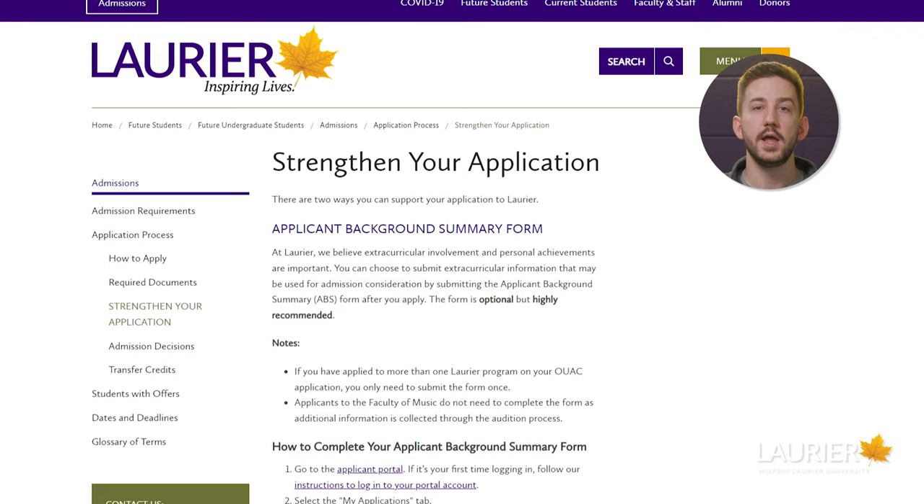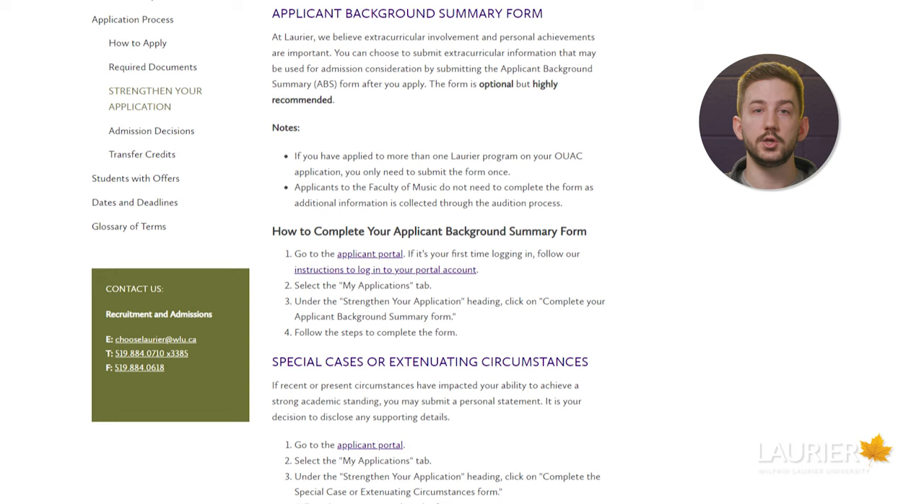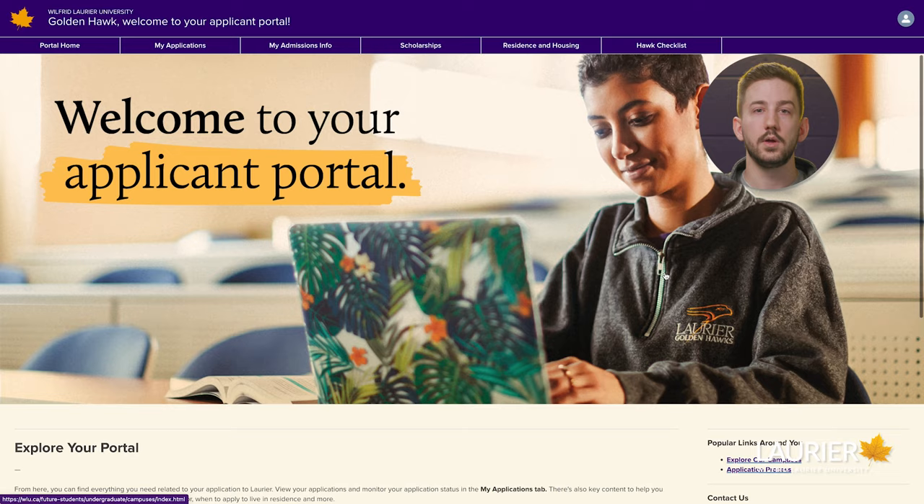Haven't received an offer yet? The best way to strengthen your application and improve your chances of receiving an offer is by filling out the Applicant Background Summary form. We recommend filling it out within two weeks of applying so we have it when we go to assess your application.